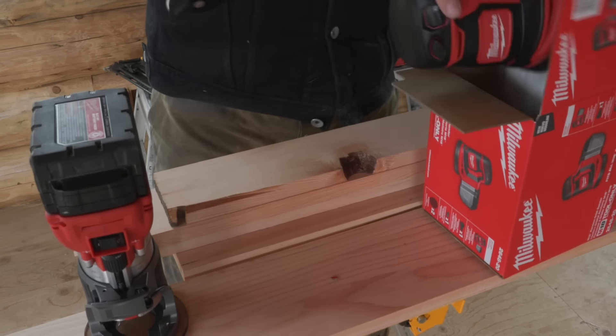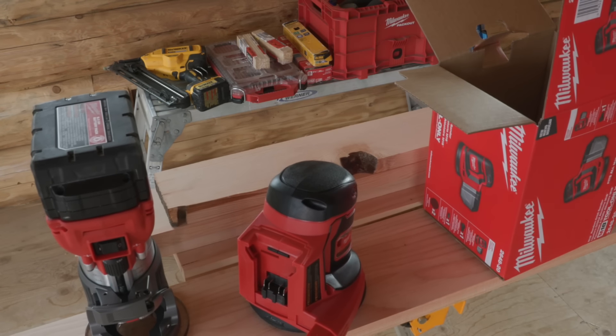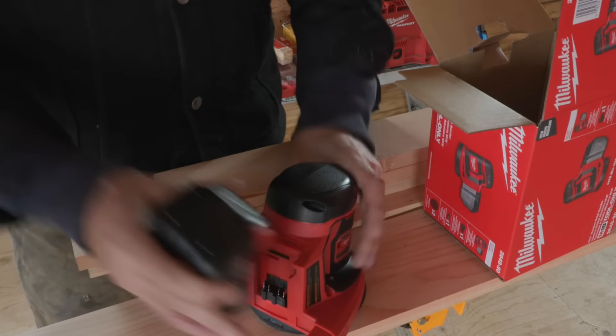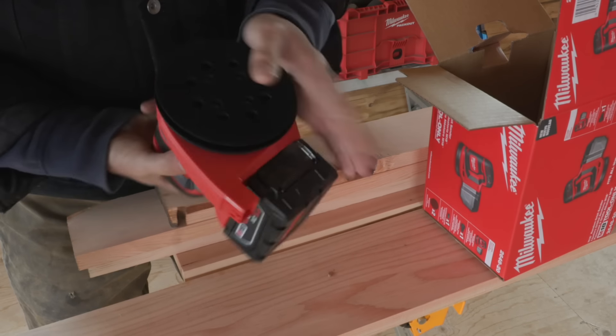I don't hardly use a sander anymore — let me grab a battery — because I get so tired of the cord. That's a pretty nice form factor right there. Nice little orbital, five inch. We're going to be needing to knock the corners off.